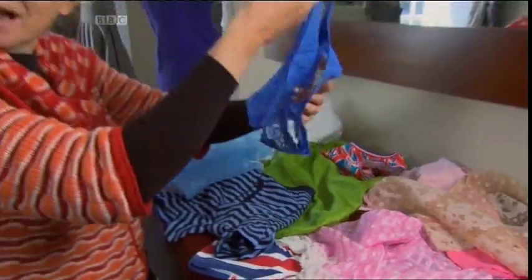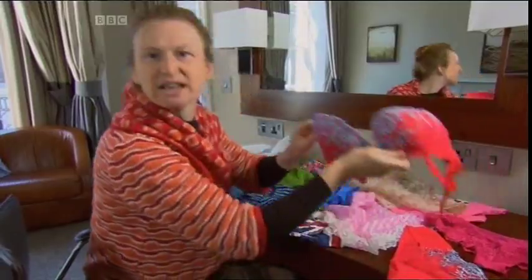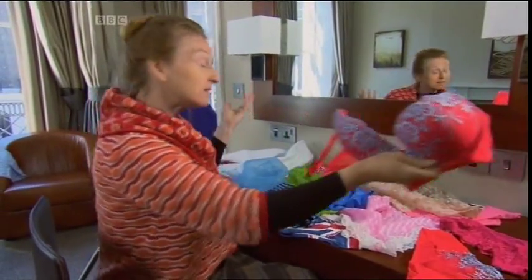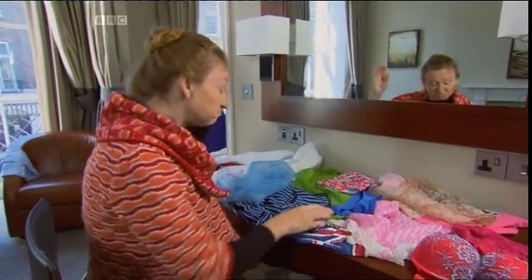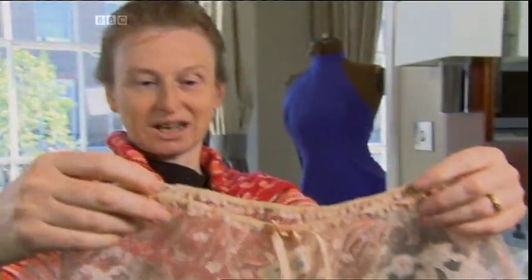Knickers. Have you noticed how they're always plural? It's never just one, is it? I mean, a bra is a bra. But knickers? Briefs? Boxers? Bloomers? Whatever sort they are, you've just got to say — knickers.